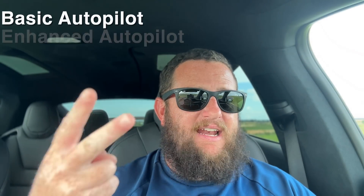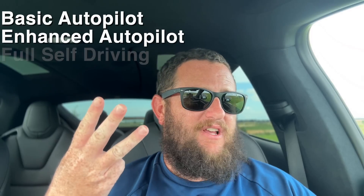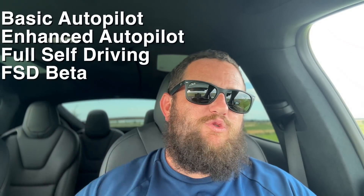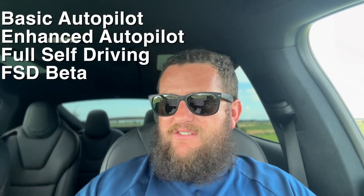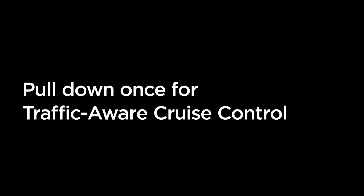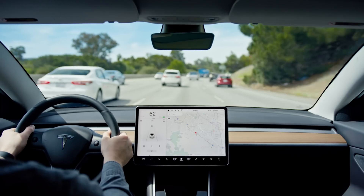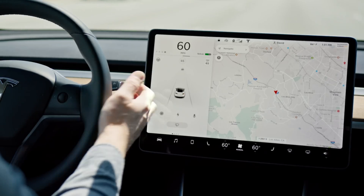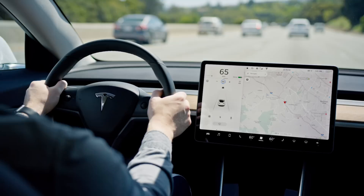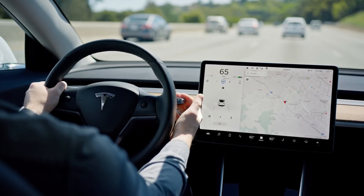At a high level, there are three types of autopilot to think about: basic autopilot, enhanced autopilot, and full self-driving. On top of full self-driving, there's full self-driving beta. These different levels of autonomous features are progressively more capable. Every Tesla ships with basic autopilot, which means the car will drive with traffic in its own lane — it will not switch lanes for you, won't stop at a stoplight, things like that.